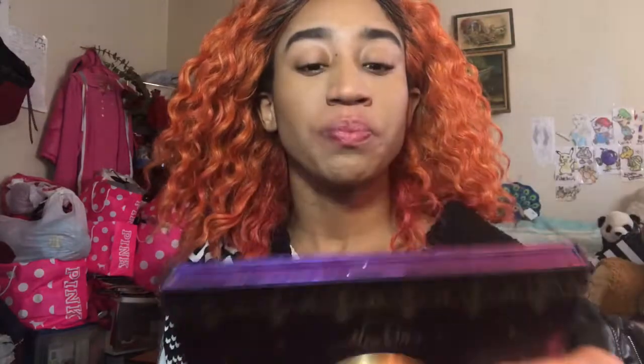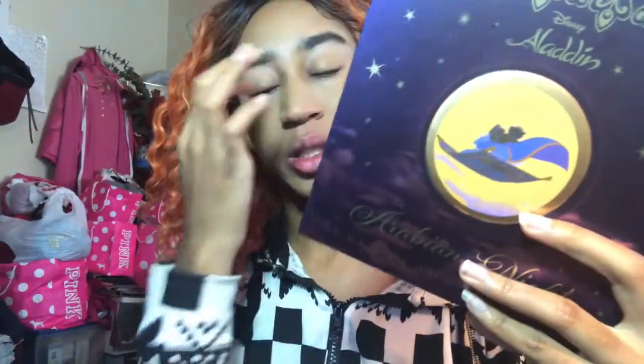The Whole New World palette is $44.99, which I might still get to compare it with this one. This palette right here I got on sale for $15 — I believe it's still on sale for $15 because Hot Topic puts their stuff on sale quite a bit. The original price is $19.90.